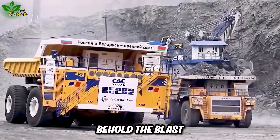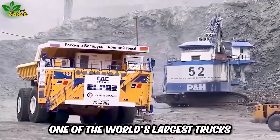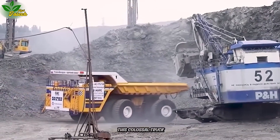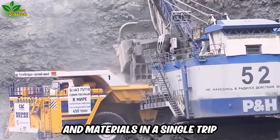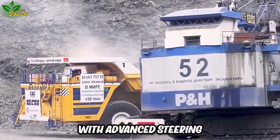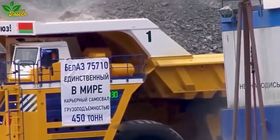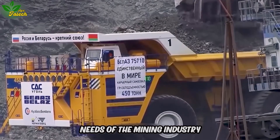Behold the Blast 70 5710, one of the world's largest trucks, possessing an astonishing maximum payload capacity of up to 450 tons. This colossal truck swiftly transports large quantities of goods and materials in a single trip, propelled by a powerful diesel engine. With advanced steering and braking systems ensuring safety, the Villas 75710 stands as a pivotal vehicle in meeting the extensive transportation needs of the mining industry.